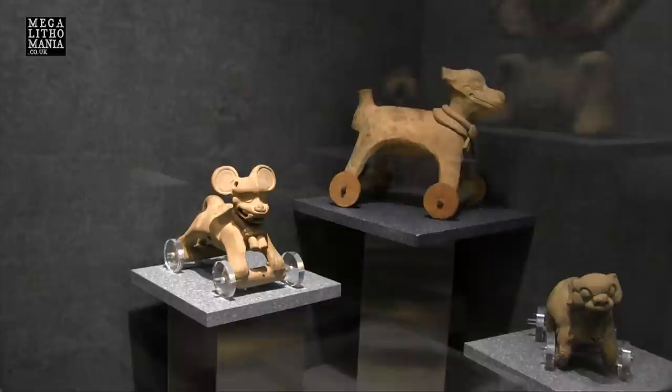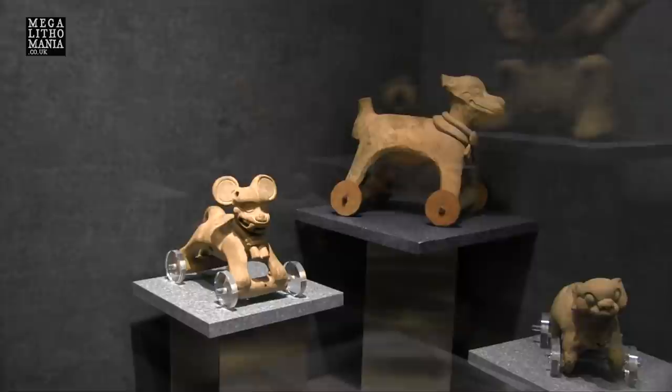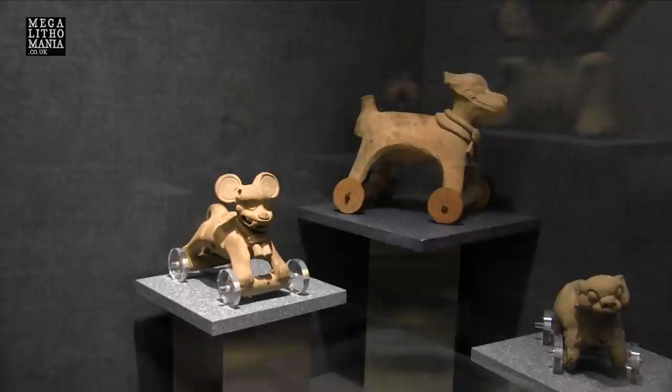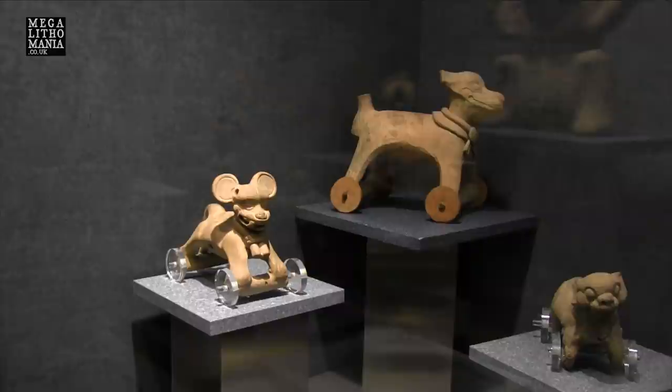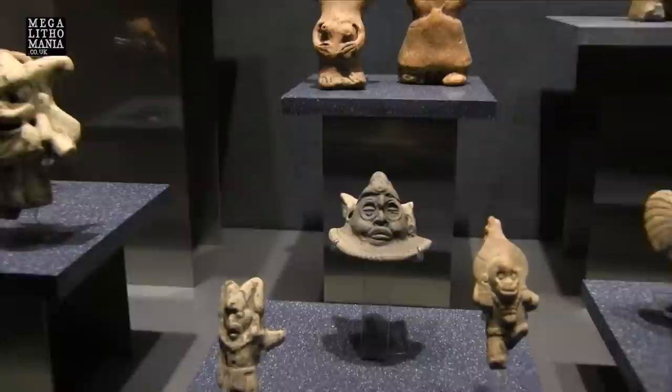Here are a couple of wheeled toys from Tres Zapotes on the gulf coast of Mexico — a classic Olmec site dated from about 1400 BC to about 1000 BC. You can clearly see these have wheels in their design. But technically there were no wheels in the Olmec world or anywhere else at this kind of time. So it's very intriguing that although they officially didn't use the wheel to move around, construct sites, or transport things, they used wheels on their toys for children to play with. Another anomaly of the Olmecs.